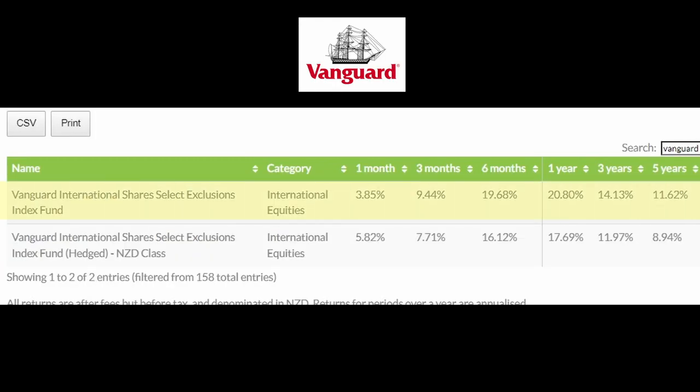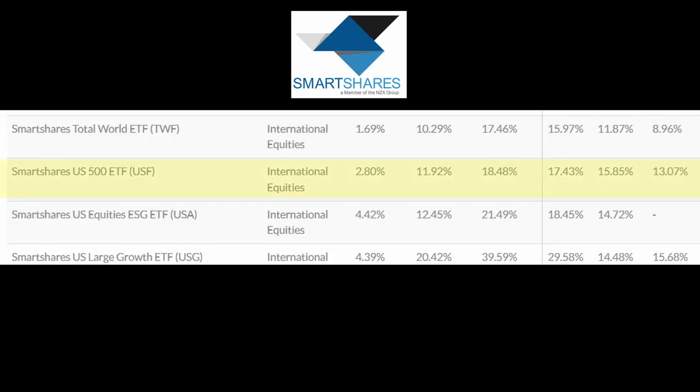If we look at the performance of the Vanguard International Shares Exclusion Fund, over the past six months it has a return of 19.68%, over the past year it has a return of 20.8%, and over the past five years it has an annualized return of 11.62%.